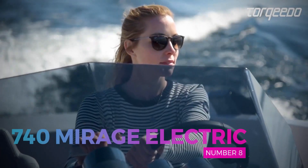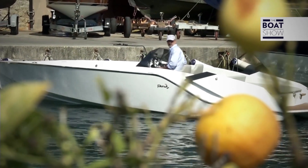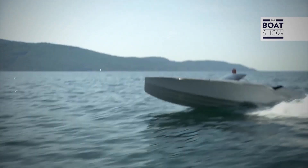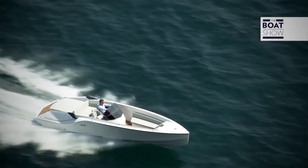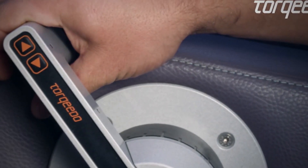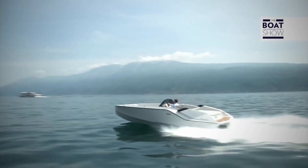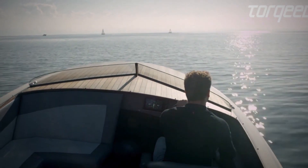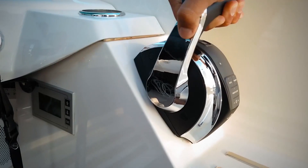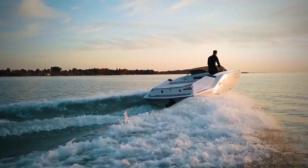Number 8: The 740 Mirage Electric. At number 8 is the 740 Mirage Electric by Frauser Boats, one of the most beautiful electric center console boats available. This electric boat has enough space to easily accommodate up to eight people, making it ideal for a day out with the family. Features include a refrigerated compartment, ambient lighting, a teak deck, and a built-in JL audio system. The variable cockpit consists of a large sun pad, comfortable seating with a table, and an easy-to-use sunshade.